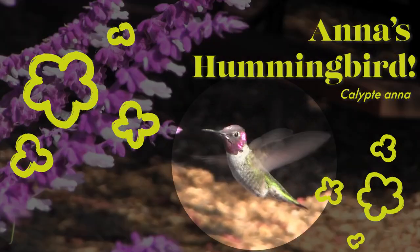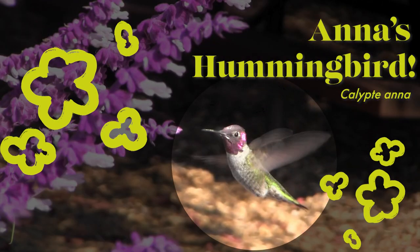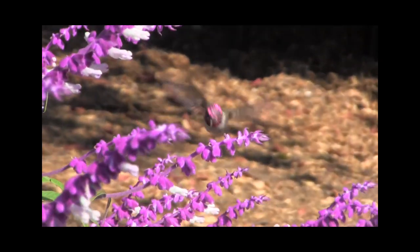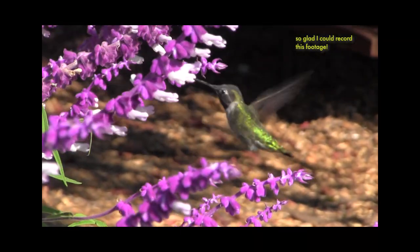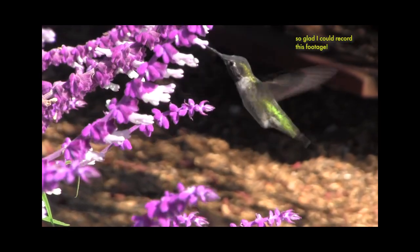This is an Anna's Hummingbird. In October, I got to see some Anna's Hummingbirds up close. It's always such a treat to see them as they were sipping nectar from flower to flower.